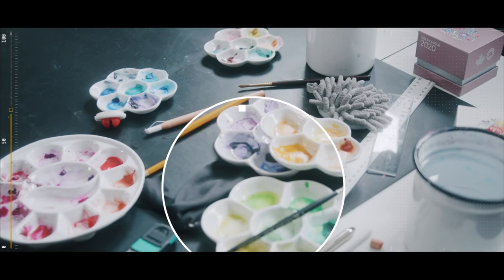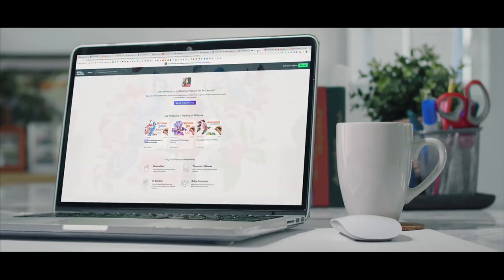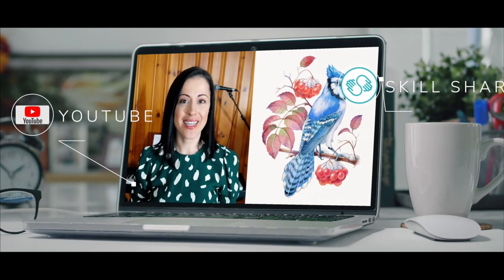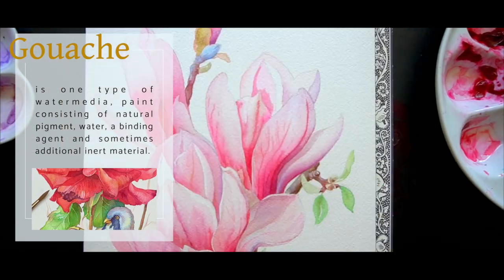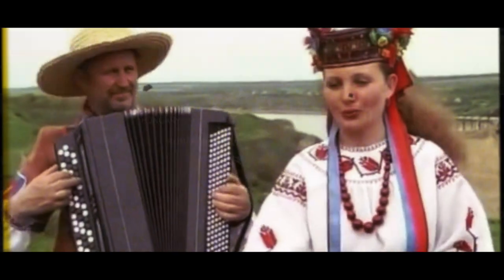I also do a lot of watercolors and I teach — lots and lots of students online through the Skillshare platform. I also have a YouTube channel. I've always painted as a child, and I primarily used gouache and whatever basic art supplies I had back home growing up in Ukraine.